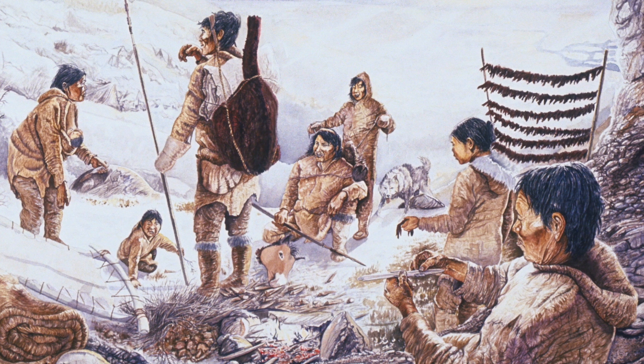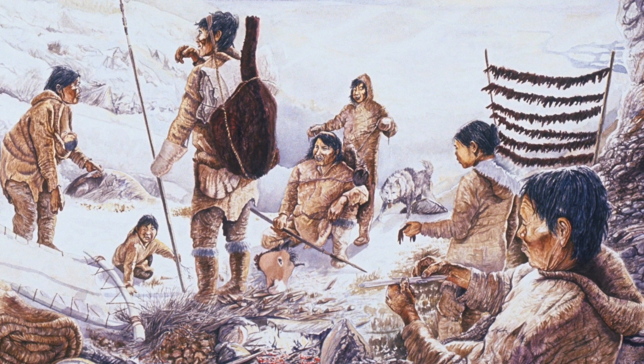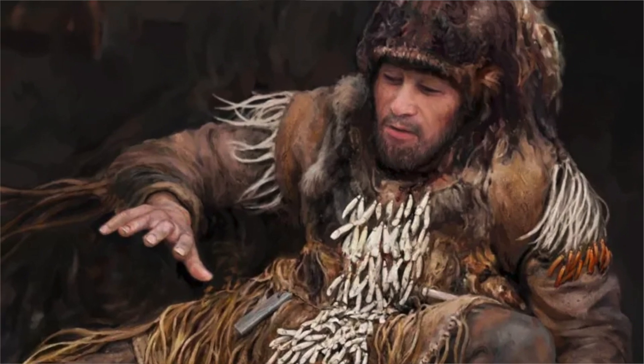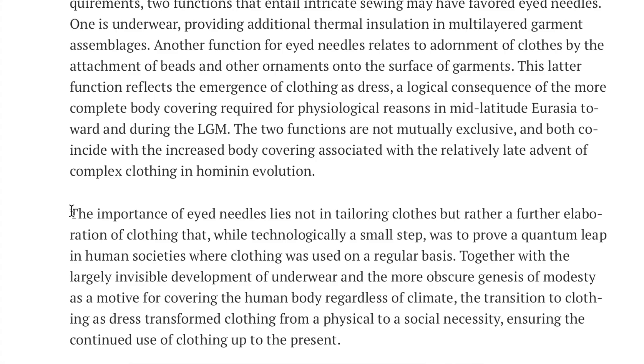Due to the fact that clothing not only keeps us warm and therefore alive in cold climates, but can also show our individual expression, our culture, and our place in social hierarchies, these researchers have essentially said that needles have been somewhat pivotal in human evolution — and as a result, we would not be where we are today without them.